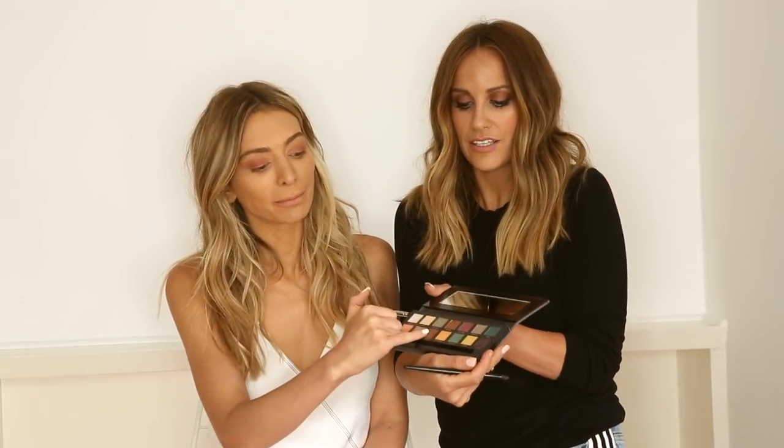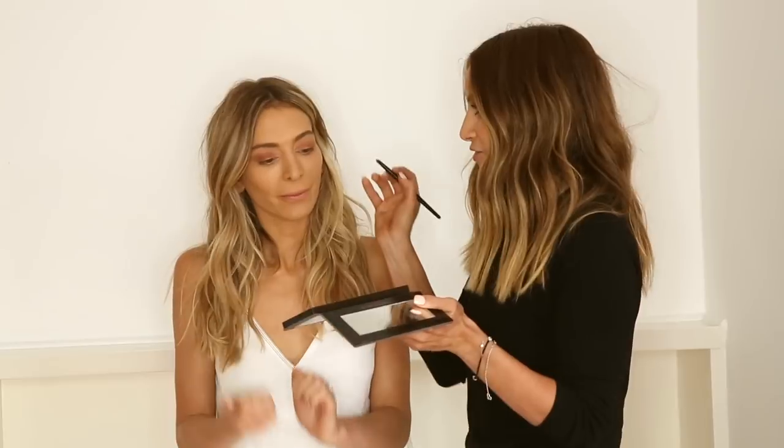I'm going to wing this right out and emphasize the outer corner. The shades we're going to use now are going to be a little bit darker, and this one is 'Fudge' by Anastasia Beverly Hills — it actually feels like velvet.